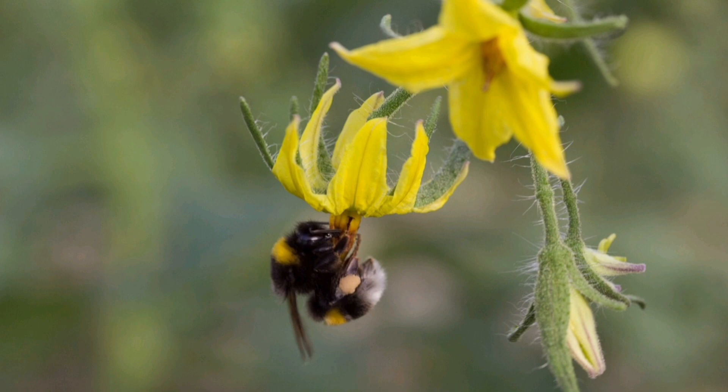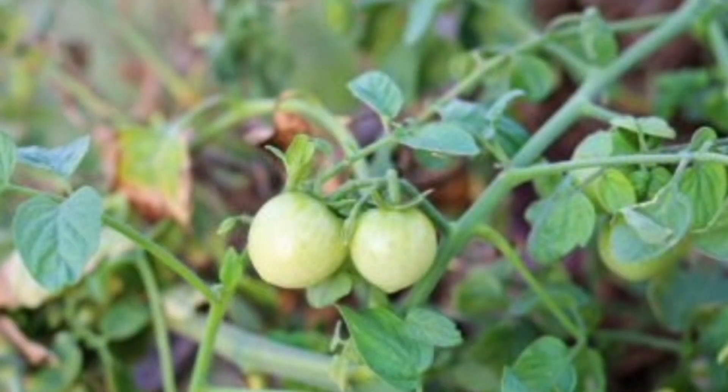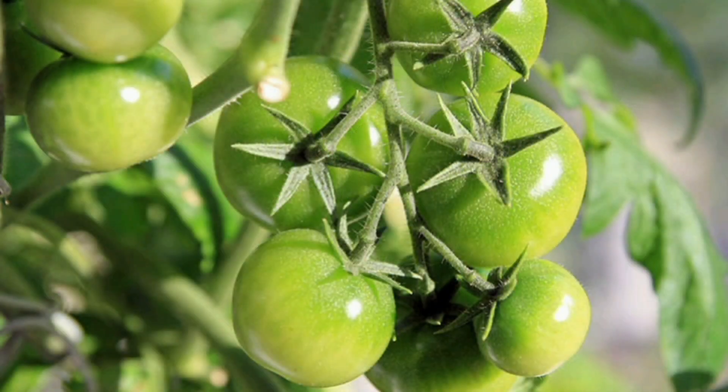These flowers attract buzzing bees who help pollinate the plants. After the flowers, something magical happens — little green tomatoes appear where the flowers were, and these tomatoes are still growing and changing.